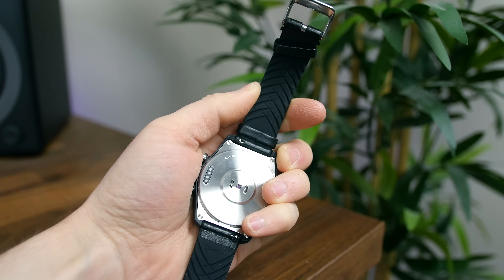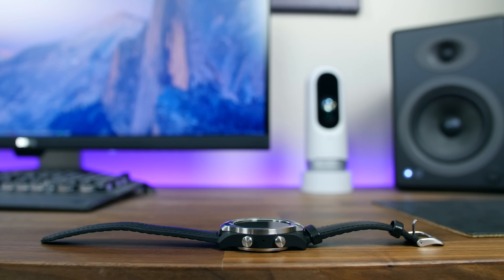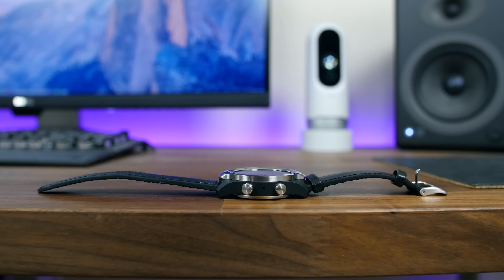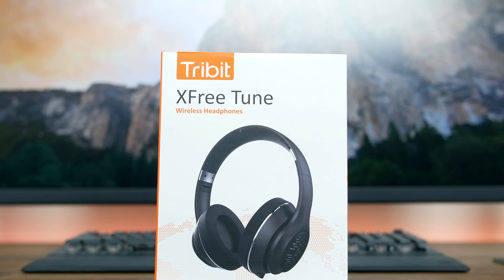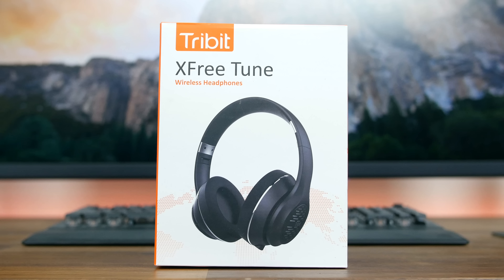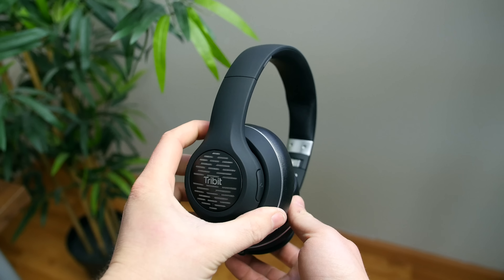It features an IP68 water and dust resistance rating. The leather strap is also neat in that the top is leather while the bottom layer that touches your skin features silicone, so you can work out with this watch and not really worry about damaging the leather with sweat. I think the TicWatch Pro is one of the best smartwatches money can buy in 2019.